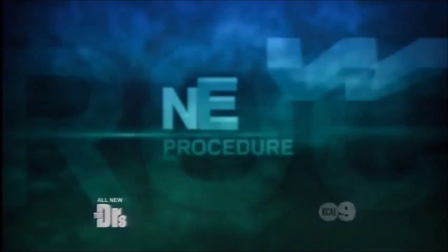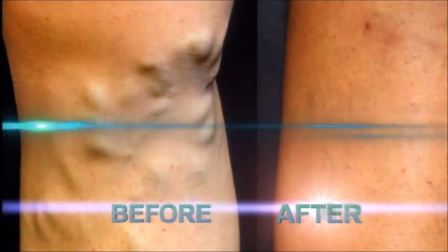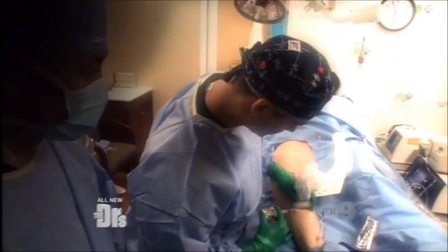All new on The Doctors: the new procedure that gets rid of varicose veins. There is no need for any incision whatsoever.